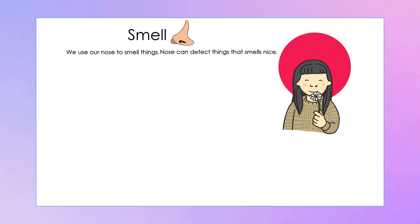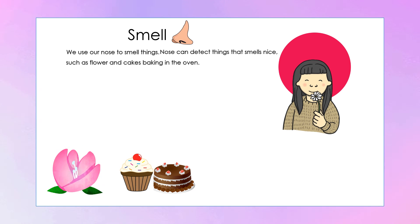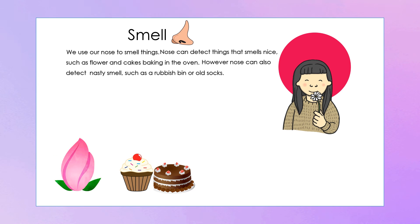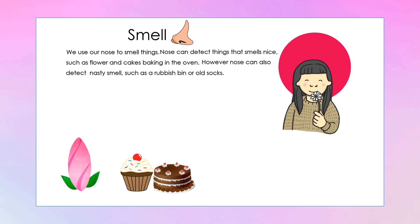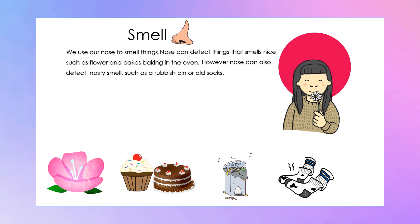Our nose can detect things that smell nice, such as flour and cakes baking in the oven. However, our nose can also detect nasty smells, such as a rubbish bin or old socks.